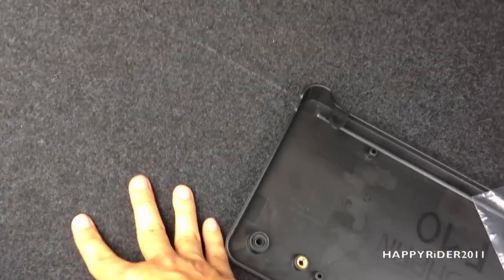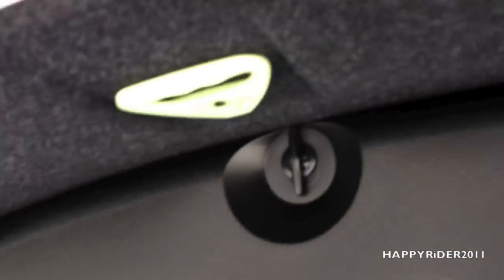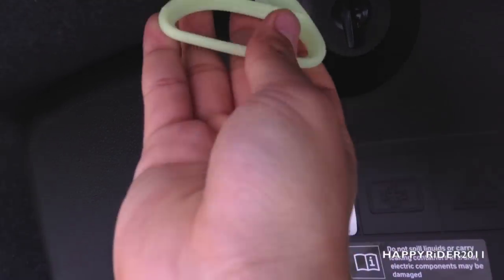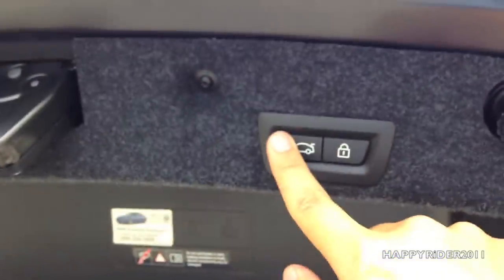You can raise the trunk mat up for more storage underneath. And if you ever happen to lock yourself in the trunk, you can simply pull this down and pull it to release yourself — a very nice safety feature.